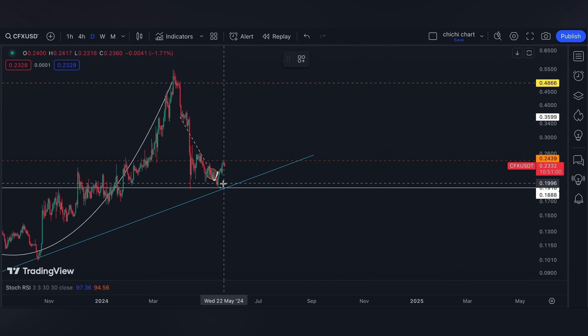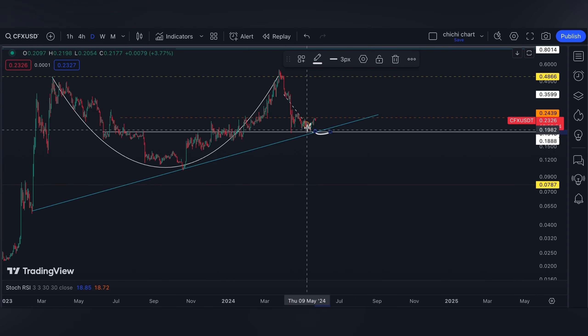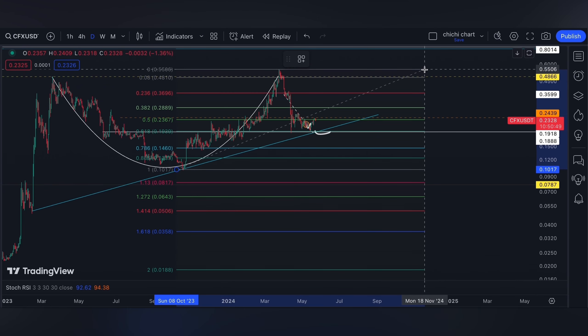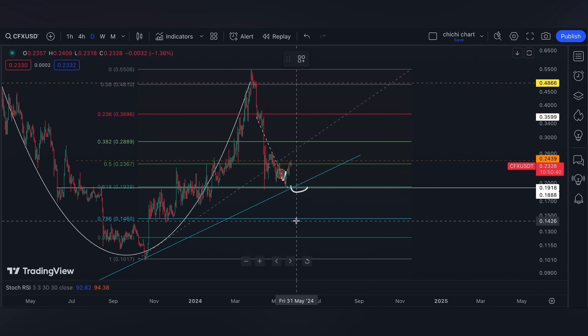Hi and welcome back. So this is our previous chart for CFX, wherein we are watching for this possible resistance break on a four-hour time frame. For now, we did break out, just that it looks like our orange line is being a minor resistance.